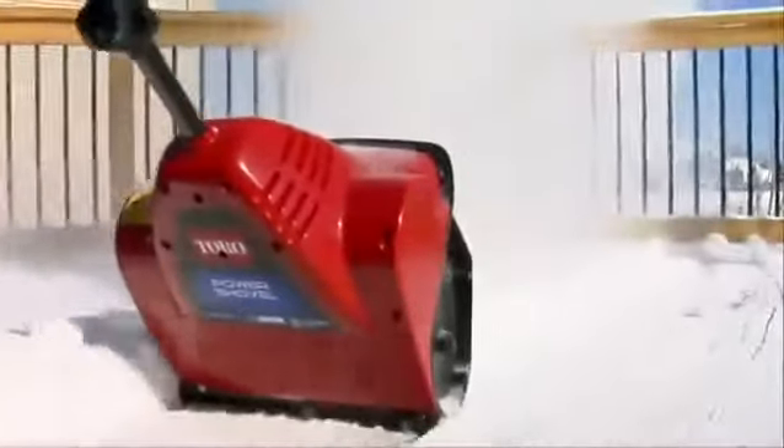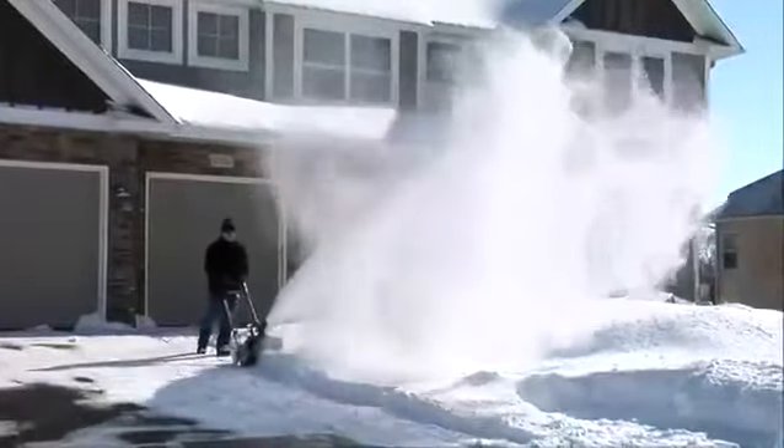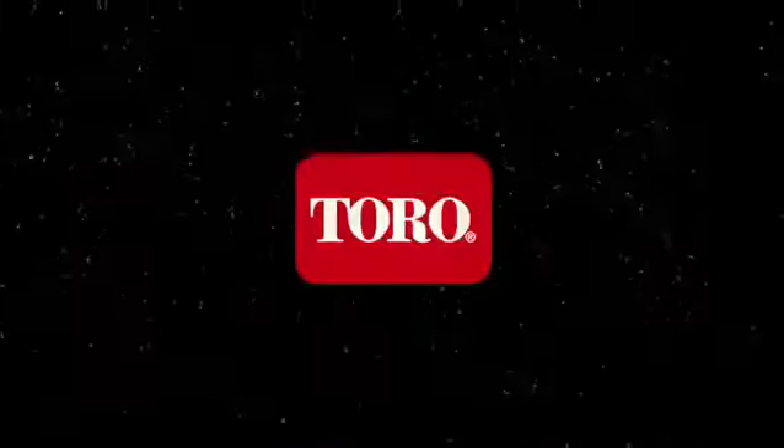So if you're looking for an easy-to-use, low-maintenance snowblower, look no further than the number one brand of electric snowblowers in the U.S. — Toro. Count on it!